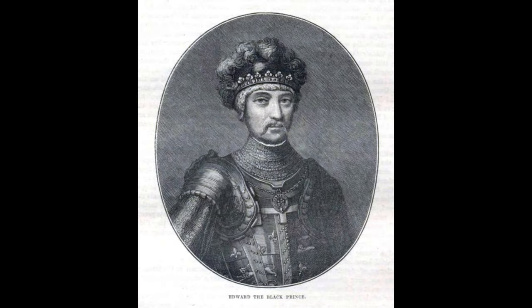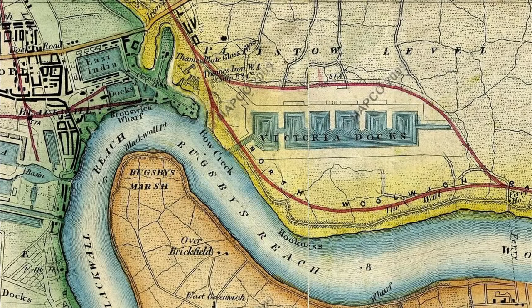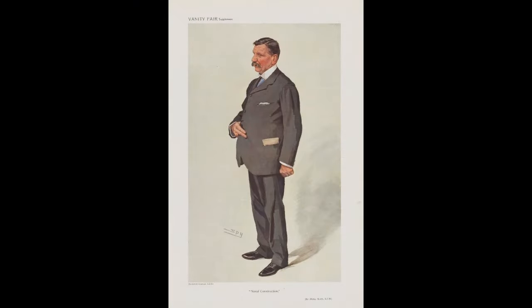Named for Edward of Woodstock, a 14th century prince and English military leader in the Hundred Years' War, the ship was laid down in the summer of 1903 at the Thames Ironworks and Shipbuilding Company and launched in November of the following year, under the new head of naval construction, Sir Philip Watts. Watts' tenure in that position would lead to many other notable development programs destined to completely revolutionize naval architecture and strategy.